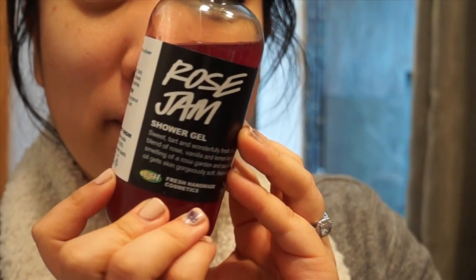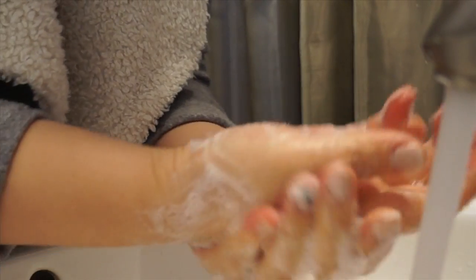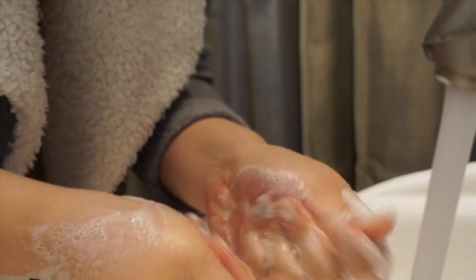The next product is the Rose Jam Shower Gel which was a limited edition Lush product. It's so good. I wish they had this in a lotion so I could put it on all the time. It's this rich sweet rose, kind of berry and tangy-ish scent — it's so delicious. One time while I was showering with it, I loved it so much I used it to shampoo my hair. And that happened more than once. So good.